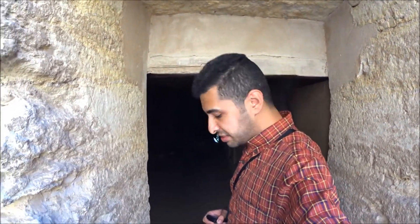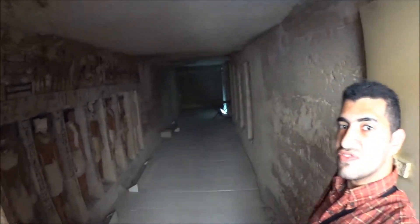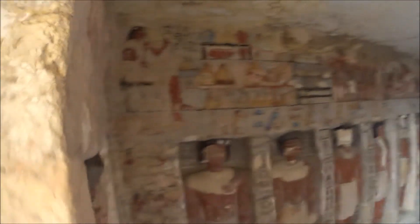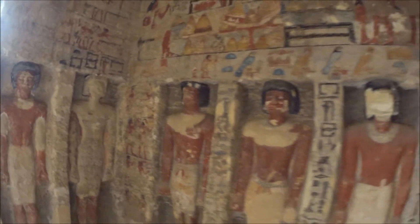Hello everyone, this is Zen from Zag Club. I would like to welcome you to one of the hidden gems of Egypt. Right now we are in front of the tomb of Mirukab Teh or Irukab Teh. This tomb is never completed, but it's a nice example to see how the ancient Egyptians made an amazing tomb. This tomb is located in Saqqara or in Memphis.